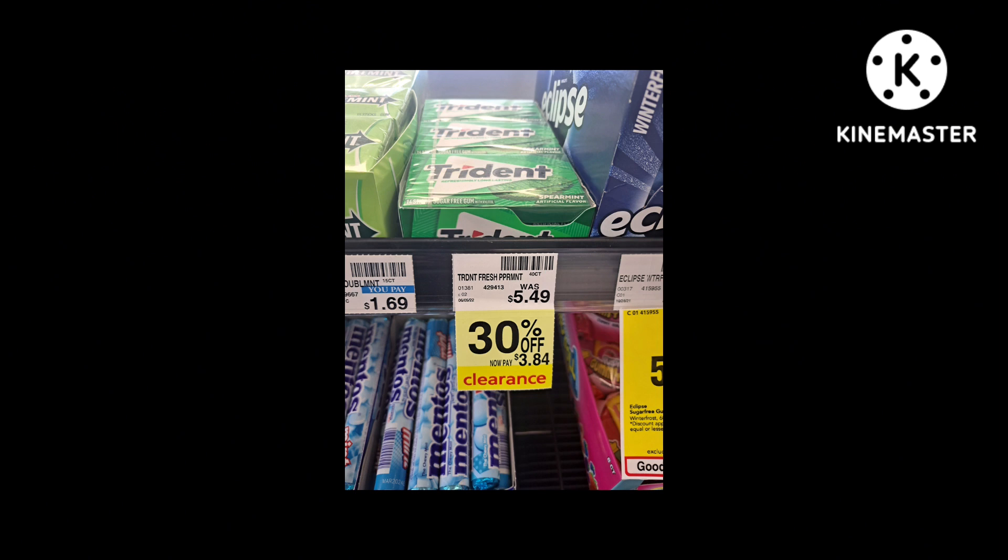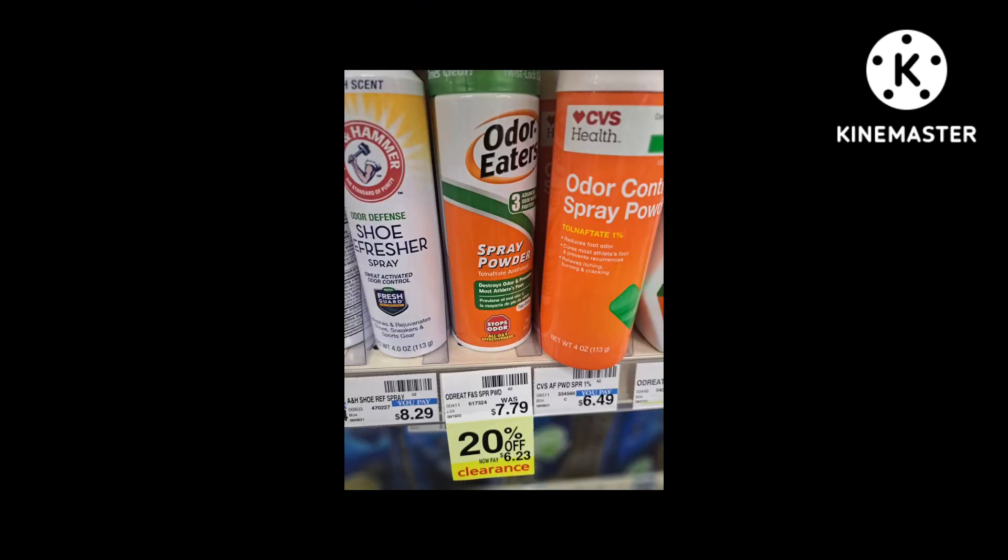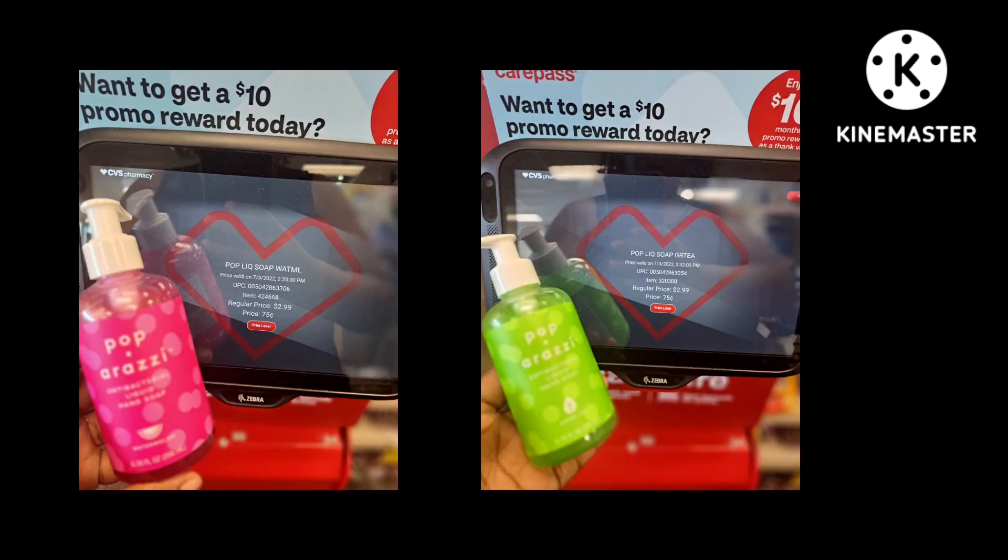Even though the stuff is 30% off, you can get it if you want — it's totally up to you. I just wait until it's like 50% off, unless it's an item I know won't be there long. The older eaters are also 20% off, up to you if you want to get them now or wait. This is an item I would definitely get — it's the Paparazzi hand sanitizer, which comes down to just 75 cents.